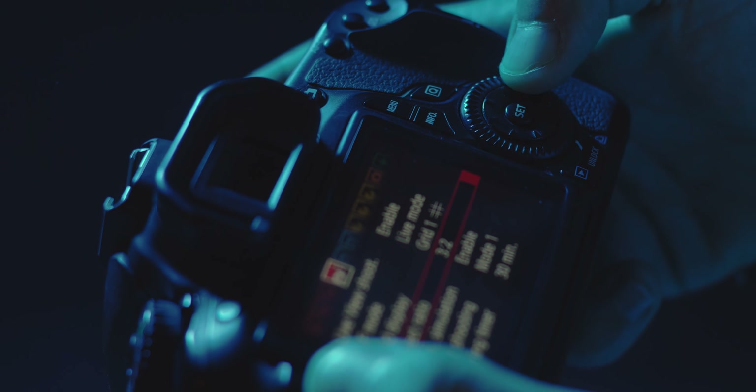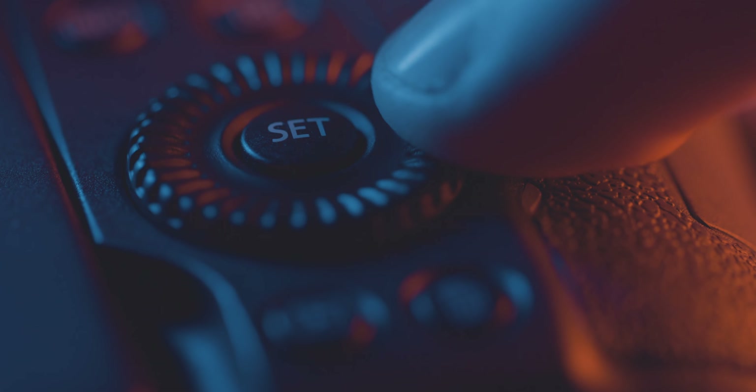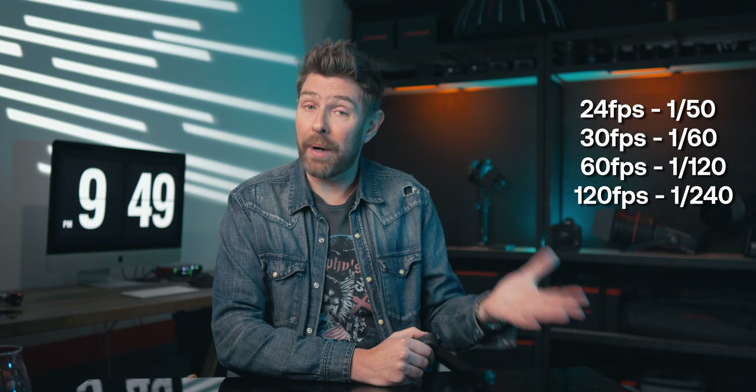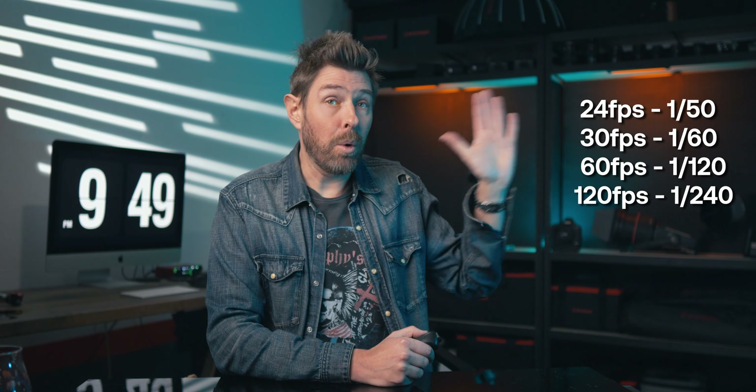Understand your camera's manual mode — do not film in auto mode. This allows you to have full control over settings such as aperture, shutter speed, and ISO. The general rule is to set the shutter speed to double your frame rate for a natural motion blur.